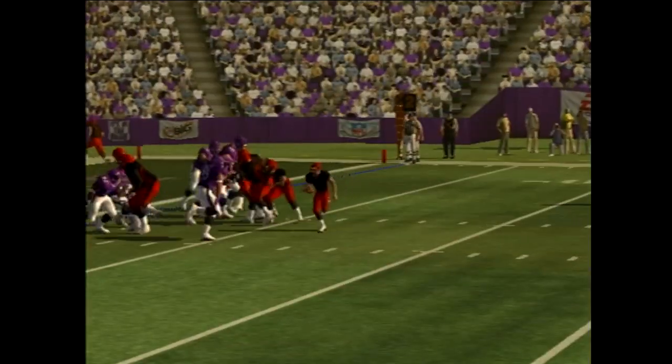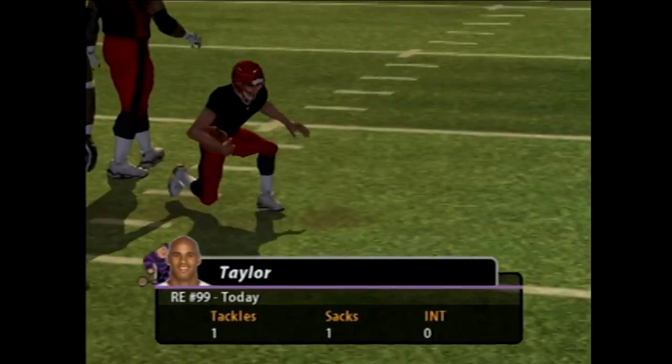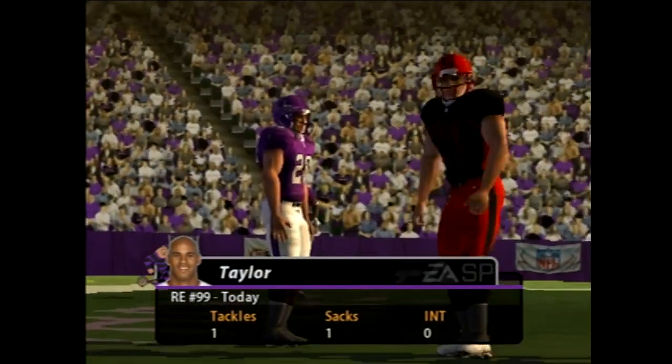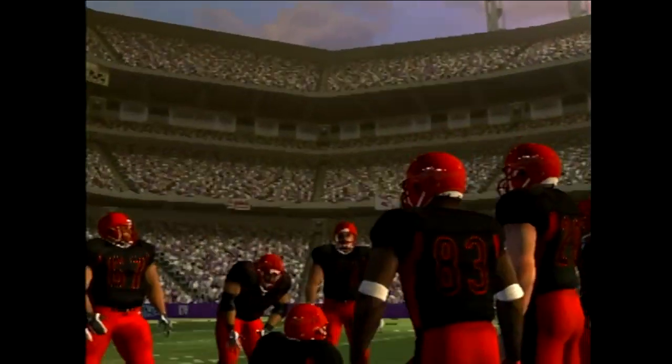The home team comes out of the nickel package, and he's brought down in the backfield. The veteran slips in there and gets the sack. You still got to give him a lot of respect — his moves haven't diminished that much, and he still makes impact plays.